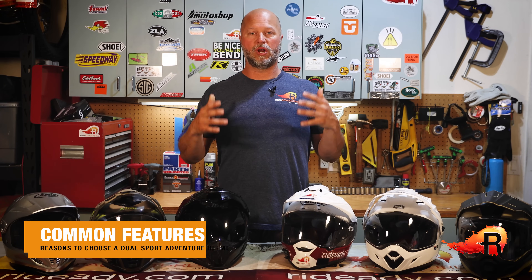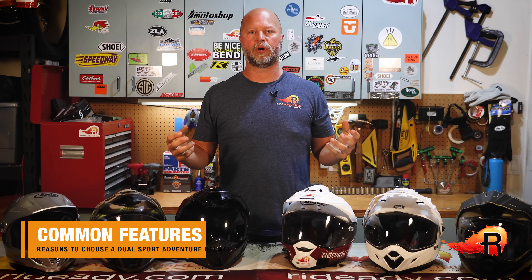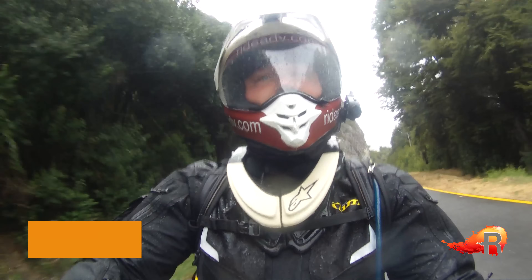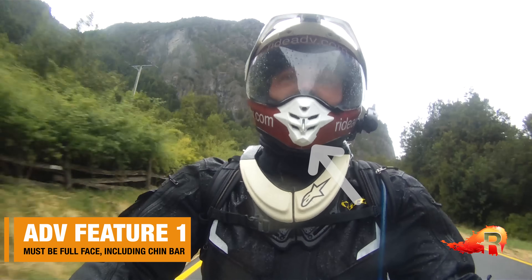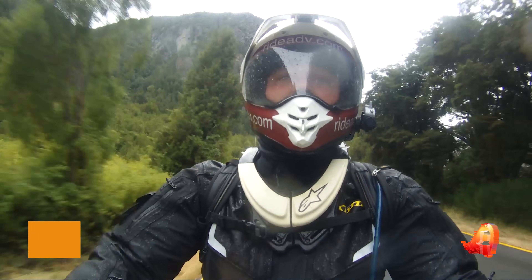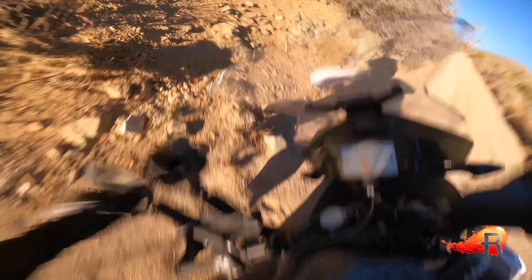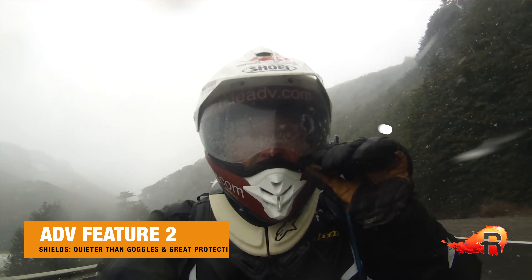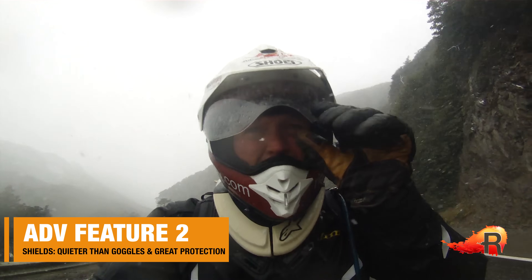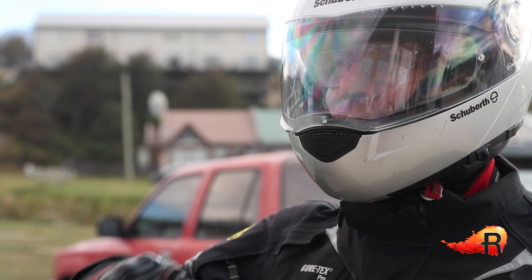So what makes a dual sport or adventure helmet to begin with? Each of these helmets have the main features that I think make an adventure or dual sport helmet. First, to me a dual sport helmet must be full face — it's got to have a chin bar, something for full facial protection. As we're riding we're going forward, and if something happens, the first part of your head that's probably going to make contact with something is the face. So best to cover your jaw.